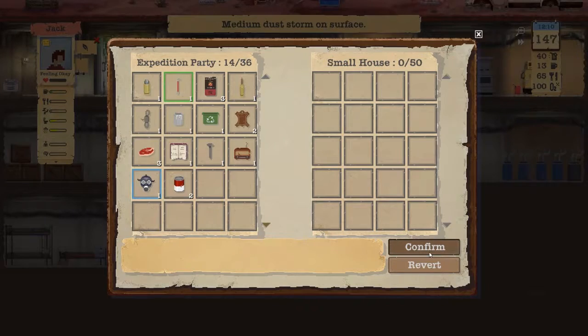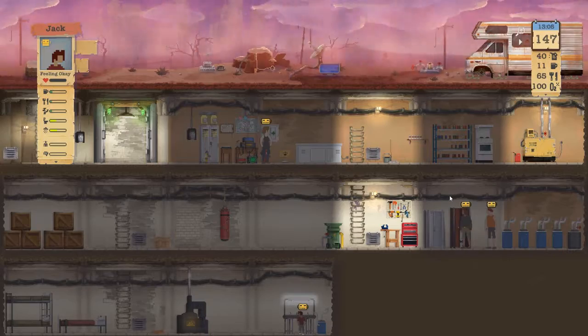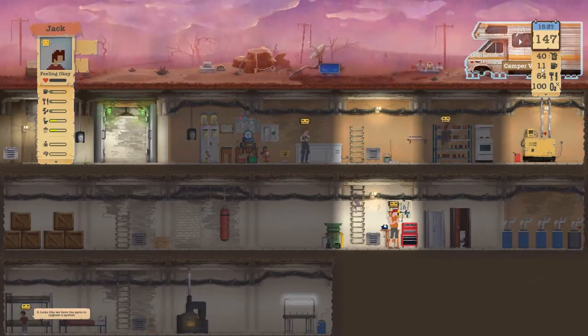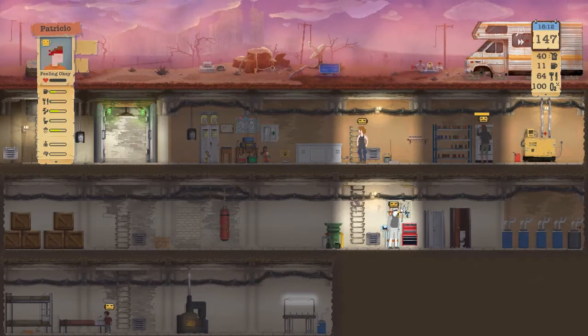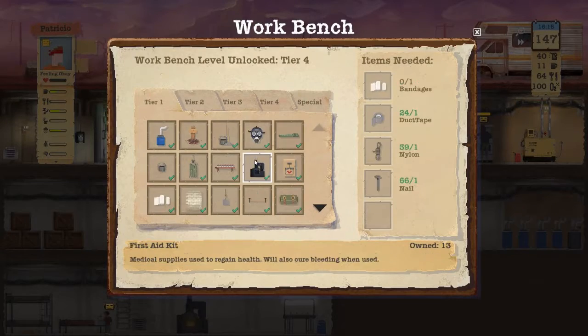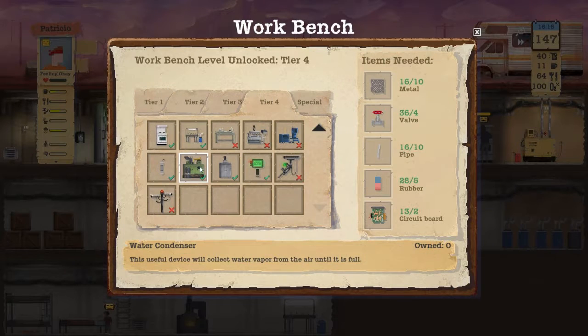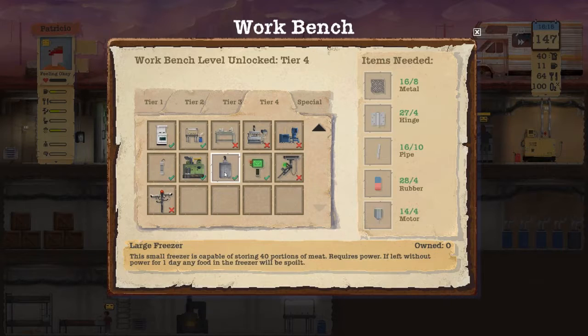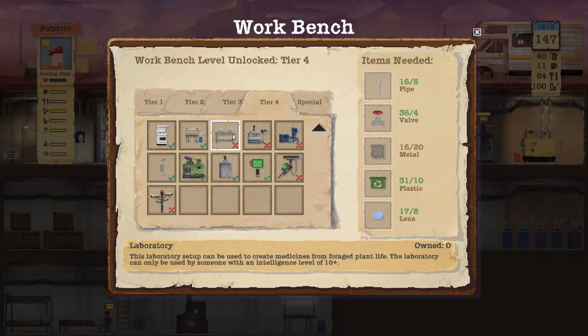We are finding all sorts of good stuff already. The water doesn't seem to want to go up. We got Dennis. I can make the water condenser but that's gonna use up a lot of our stuff — over half the metal, half the pipes. Rubber's not that bad. I really would like to get this recycling plant and then the lab.